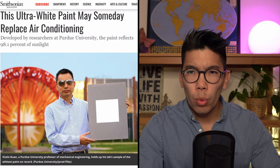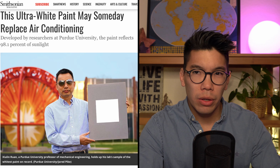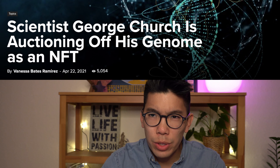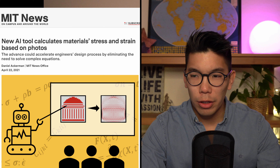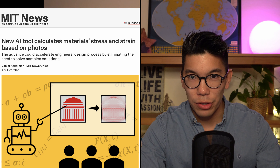Scientists create the whitest white paint ever that can cool buildings down more than an air conditioner. A Harvard professor sells his genome sequence as an NFT. And MIT researchers develop AI to calculate material stress using images. What is happening, YouTube? Cyberstruck here, and today we have some amazing tech news to cover for you, so without further ado, music maestro.